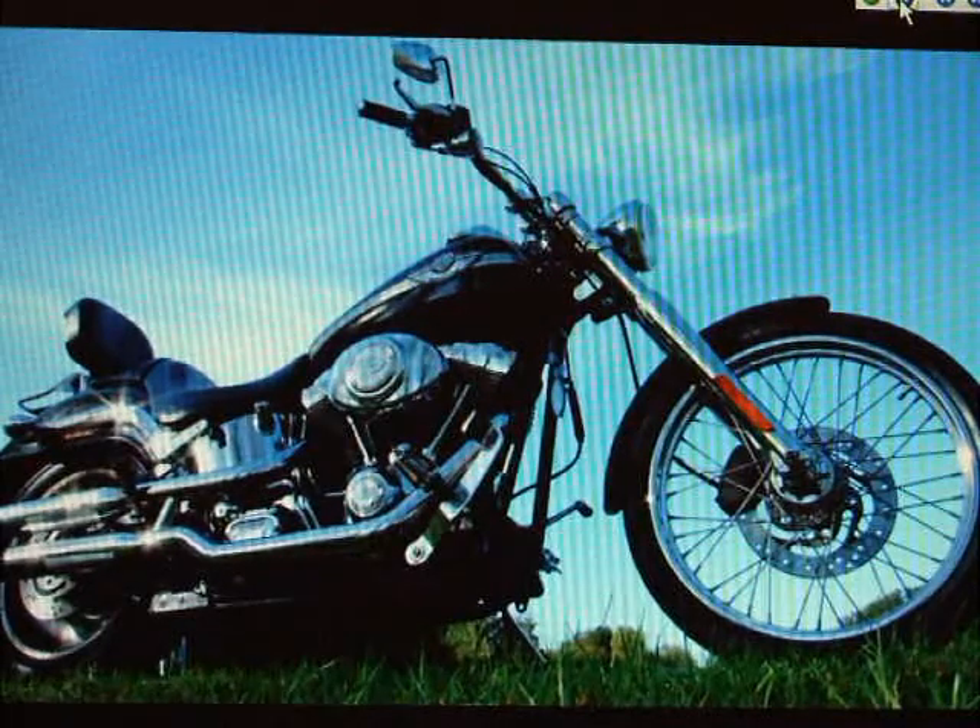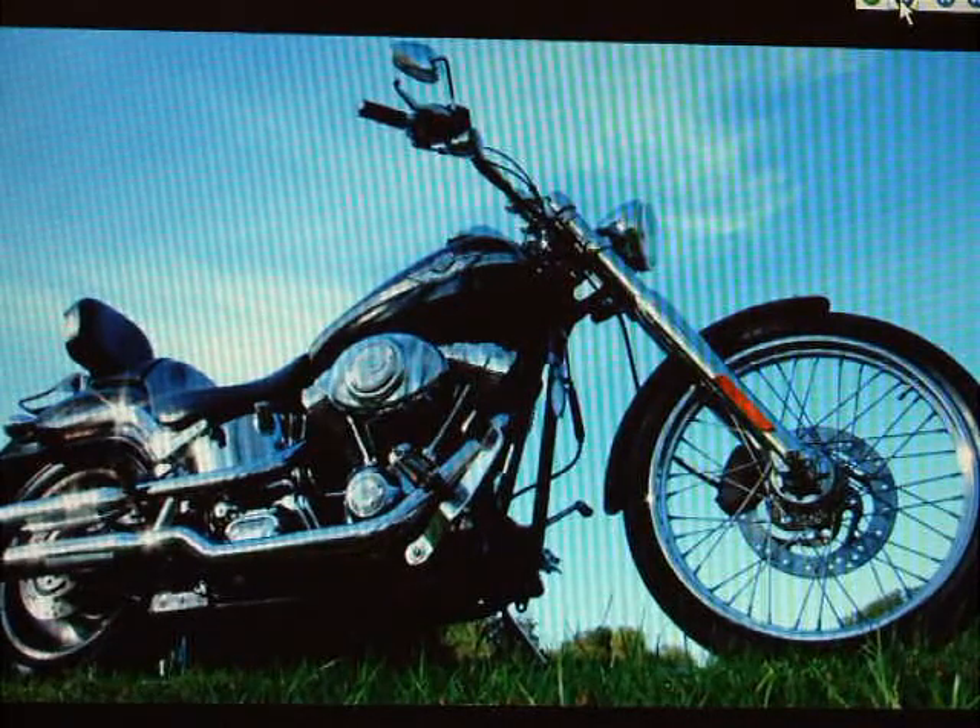Harley-Davidson Softail Deuce. It's a 2003 bike.